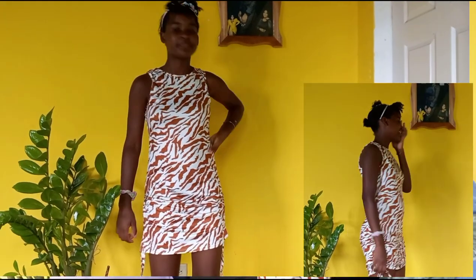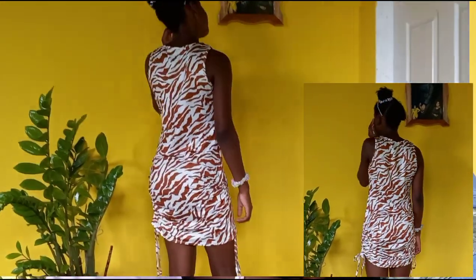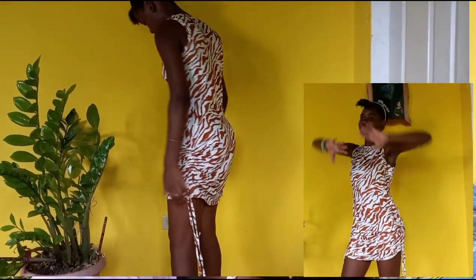Here we have the second piece. It is very stretchy and soft. It is a zebra striped drawstring bodycon dress and it is in the size medium.